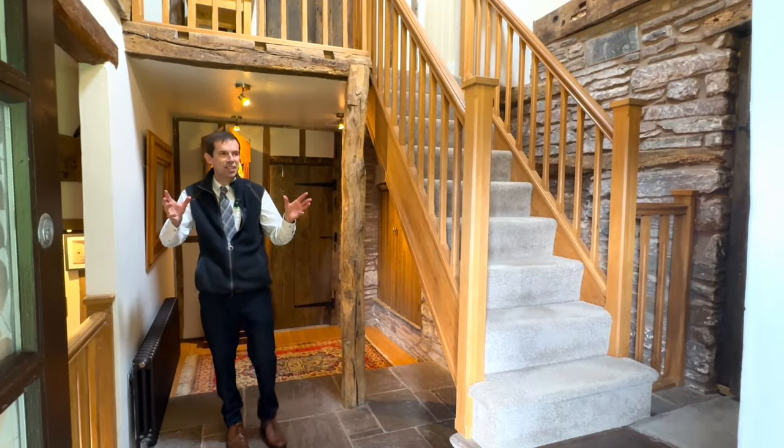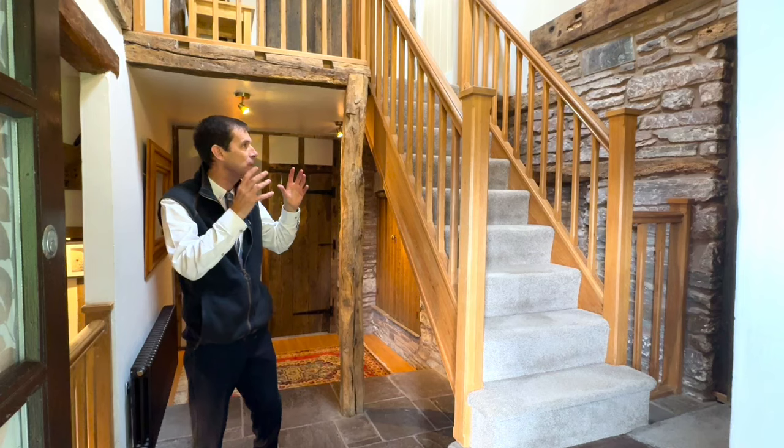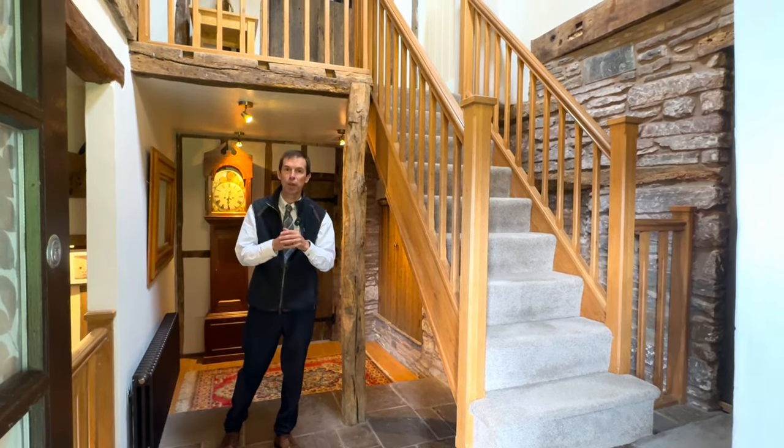As you enter this fantastic home, you are greeted by this hallway with exposed beams, natural stonework, and flagstone flooring — a very fitting entrance for such a wonderful home.